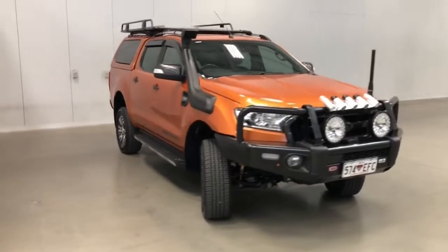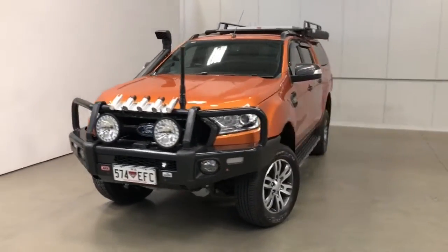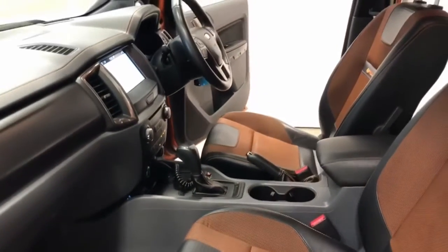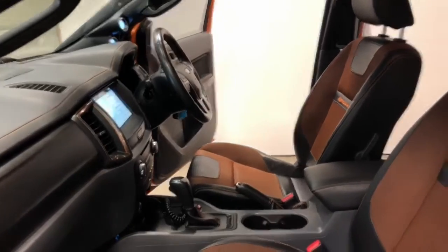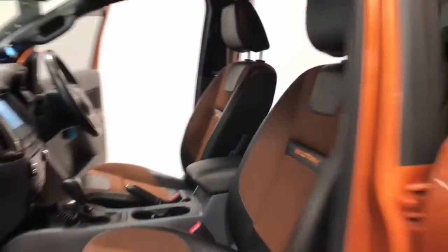Ford claims the Ranger Wildtrak 3.2 uses 9 litres per 100 kilometres of diesel in the combined city and highway cycle, while putting out 234 grams of CO2. It has an 80-litre fuel tank, meaning it should be able to travel 889 kilometres per full tank.